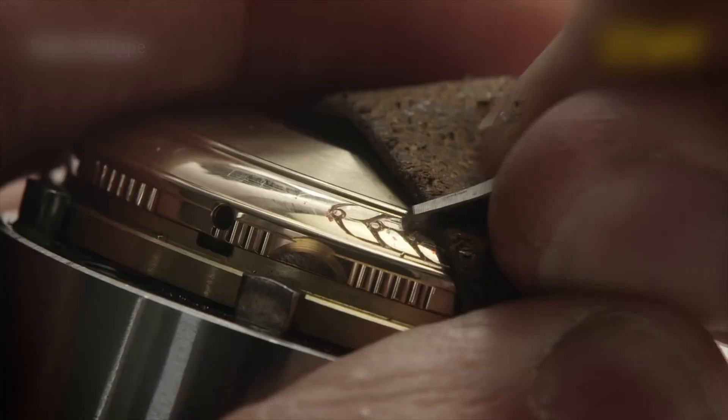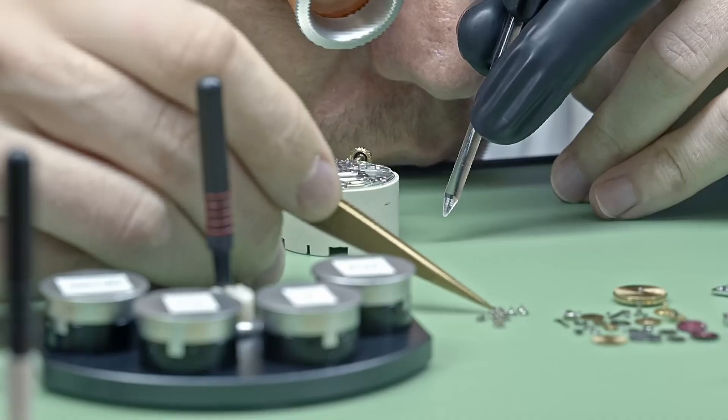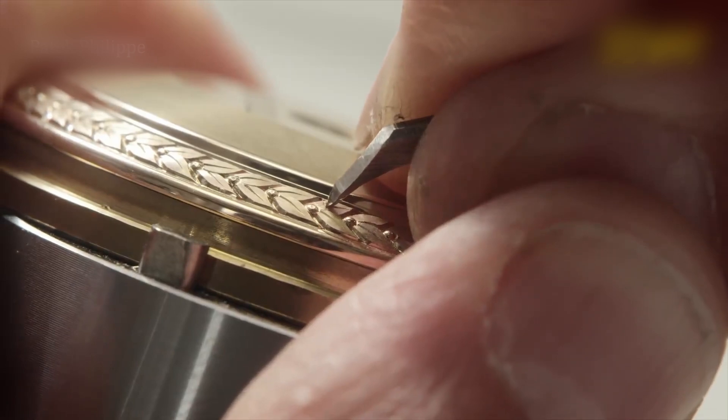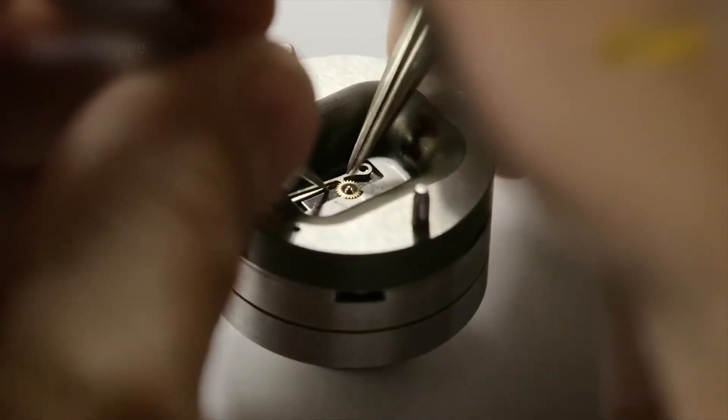But material means nothing without a perfect heartbeat. Inside every Rolex is a movement so precise, it's practically alive. These aren't mass-assembled mechanisms — they're individually crafted engines, built in climate-controlled labs by technicians who train for years to even be able to touch them.